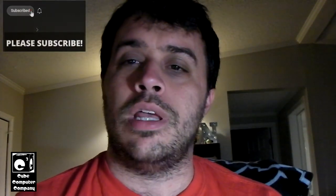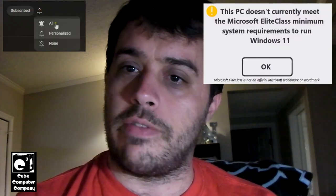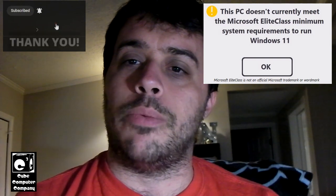That's great. Wonderful news. So that means now computers that do not meet the Microsoft elite class — unless it's requirements for Windows 11 — simply will not be able to run Windows 11. Microsoft is basically saying, screw you. Use Windows 10. Your computer is not elite class enough for a new operating system.